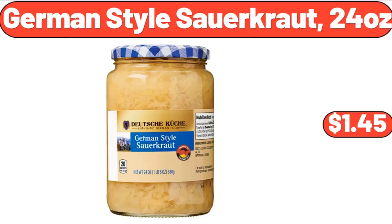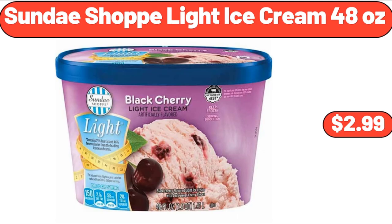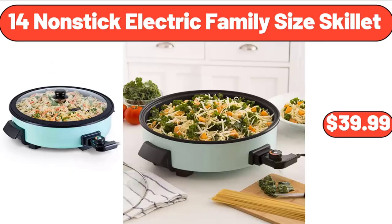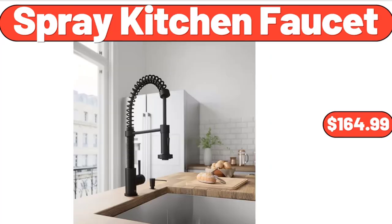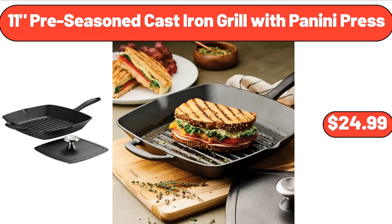German Style Sauerkraut, 24 Ounces, $1.45. Sunday Shop Light Ice Cream, 48 Ounces, $2.99. 14-Inch Nonstick Electric Family Size Skillet, $39.99. Acrylic Drink Dispenser, 2.5 Gallon, $23.65. Spray Kitchen Faucet, $164.99.